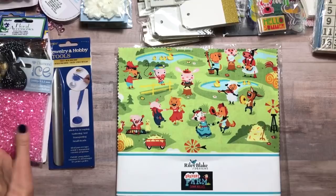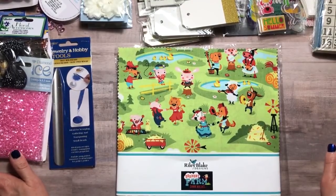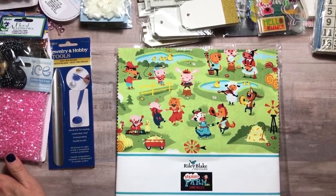So that is it everyone — my final Pat Catanz haul. Thanks for joining me and I'll see you next time.